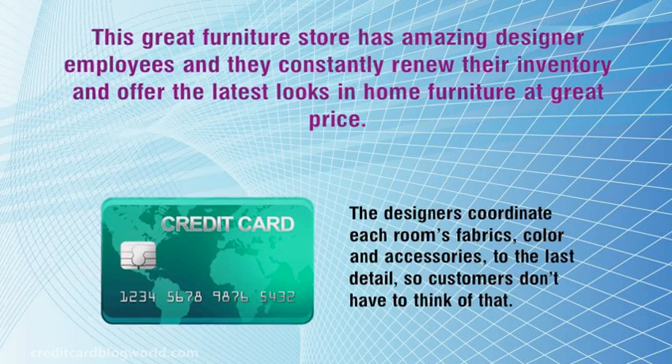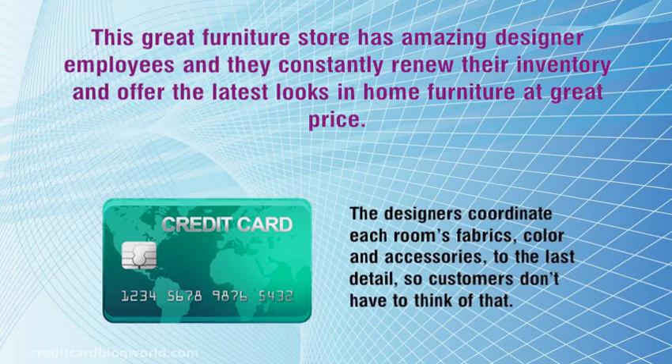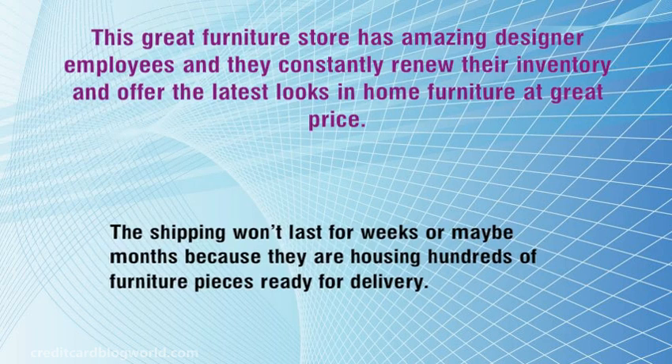The designers coordinate each room's fabrics, color and accessories to the last detail, so customers don't have to think of that. This method affords customers a more simplified shopping method and it will increase the savings when buying an entire room. The shipping won't last for weeks or months because they are housing hundreds of furniture pieces ready for delivery.